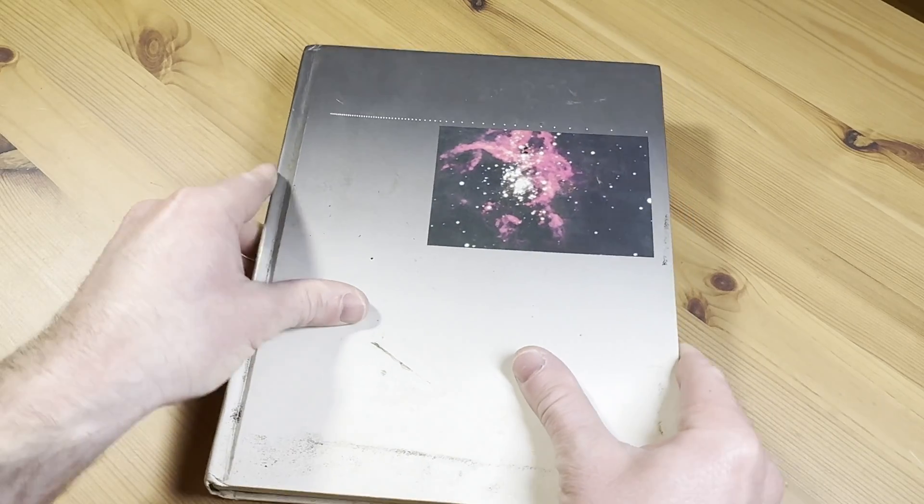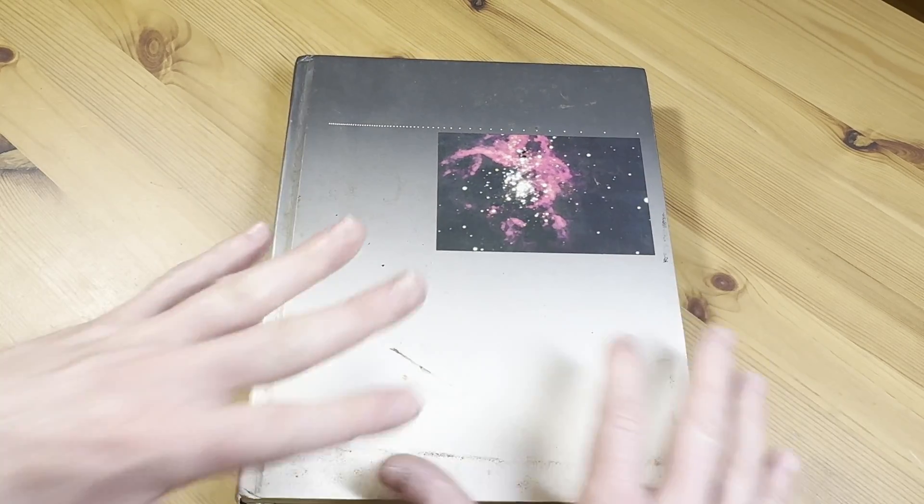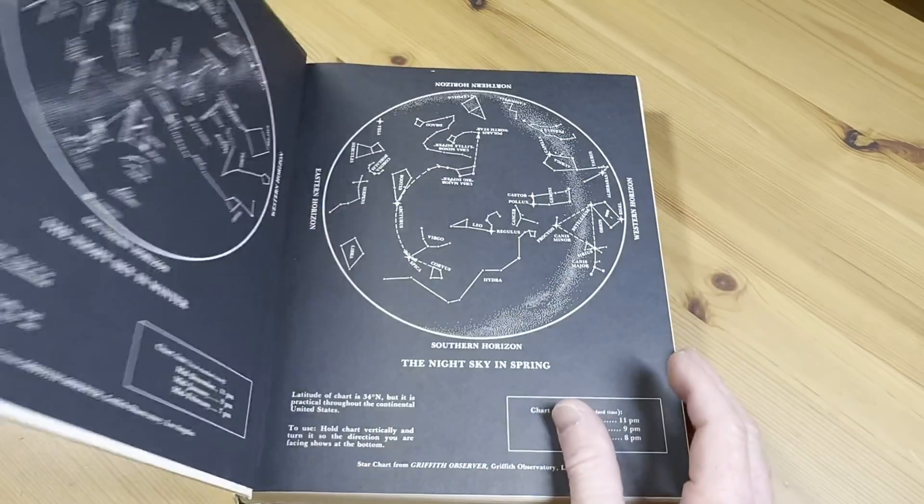This is Universe by Kaufman. Let's take a look at this book. It's a solid hardcover. In this quick video, we're just going to take a quick look at this book so you can see what it's about.